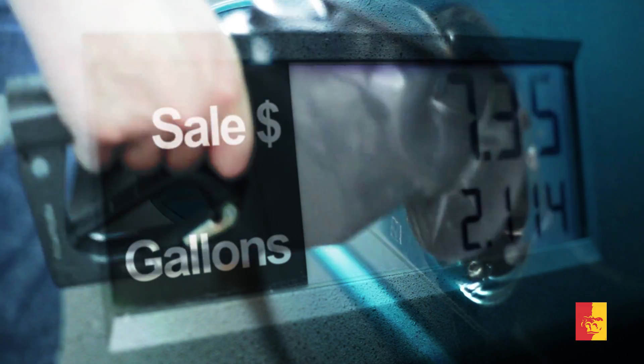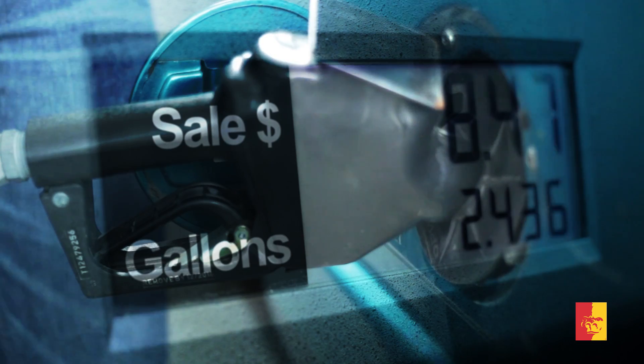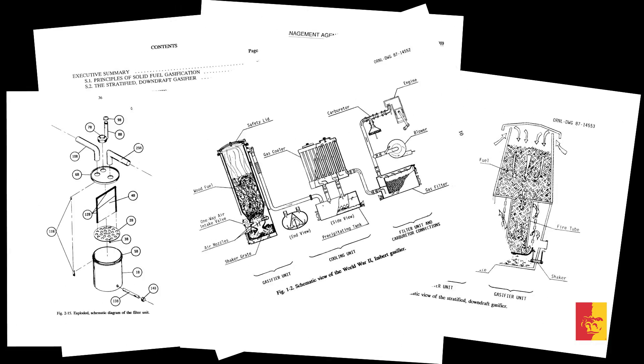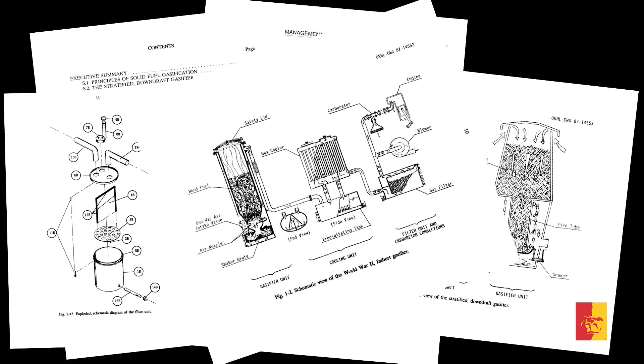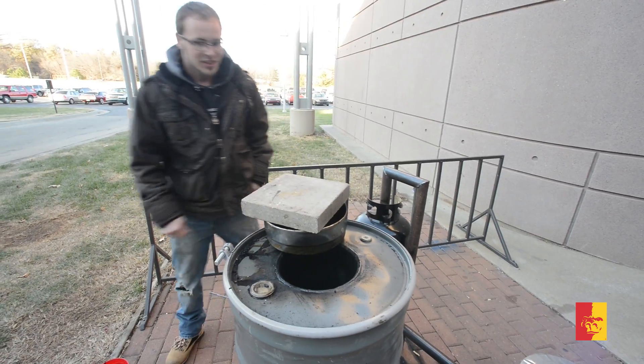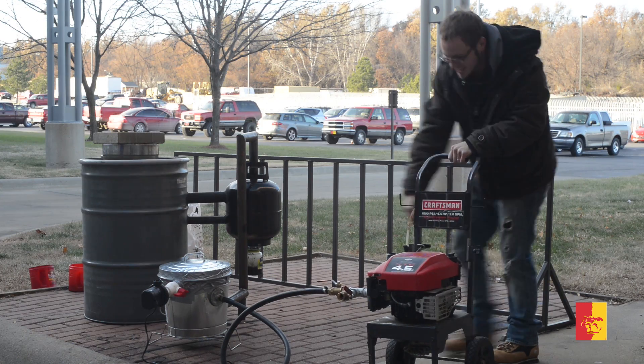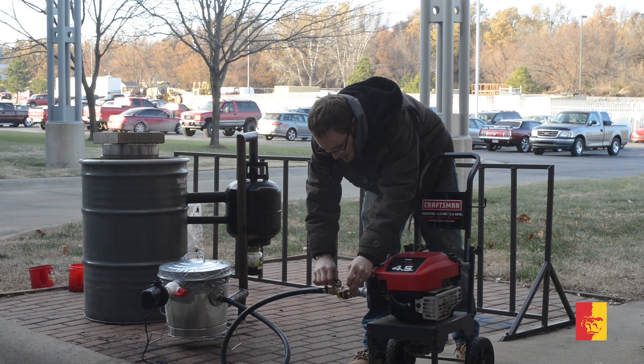When you think of fuel you probably think of gasoline or diesel, but did you know that during the late 1980s FEMA produced a 39-page report describing how to build a wood-burning gas generator? If you think I'm making this up, I present to you Jared Patterson, a Pitt State student who actually built this contraption for his course project.